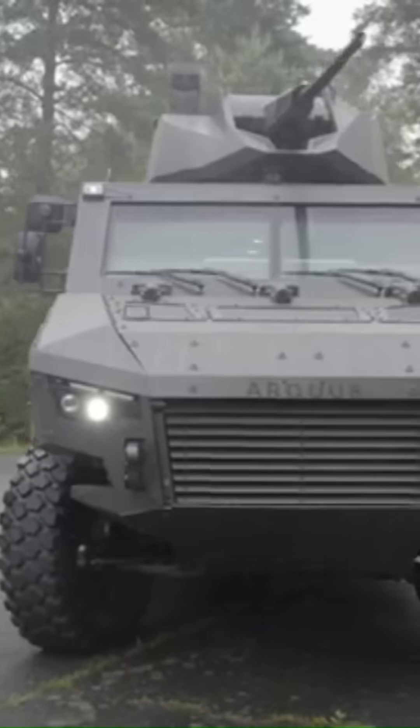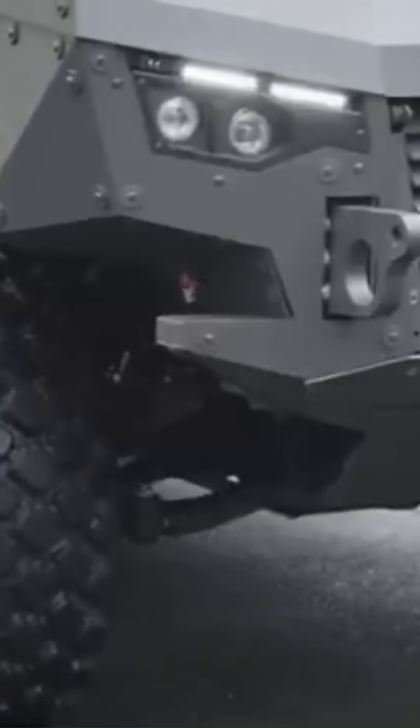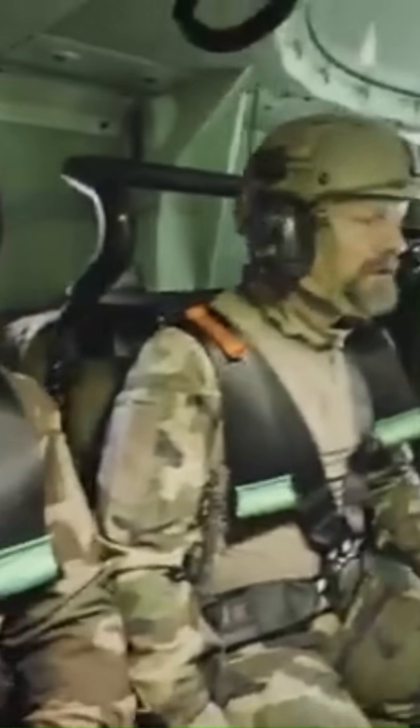The Arquis MavRx is a next-generation 4x4 multi-role armored vehicle engineered for high-intensity combat scenarios. The MavRx combines exceptional mobility, robust protection, and versatile firepower, making it a formidable asset on the modern battlefield.